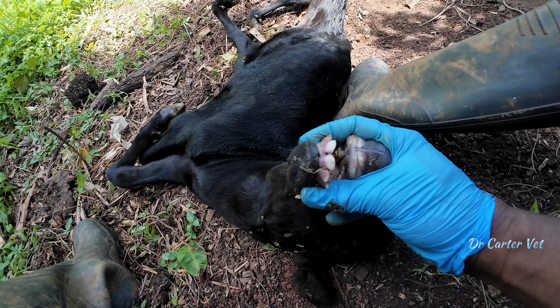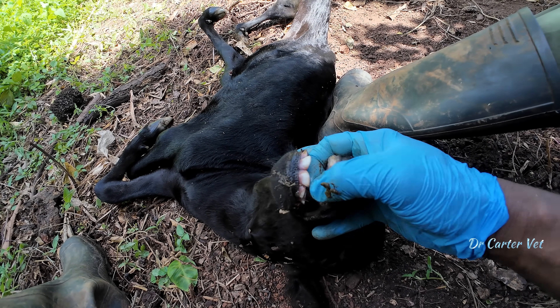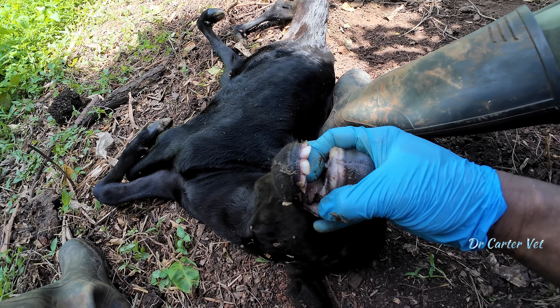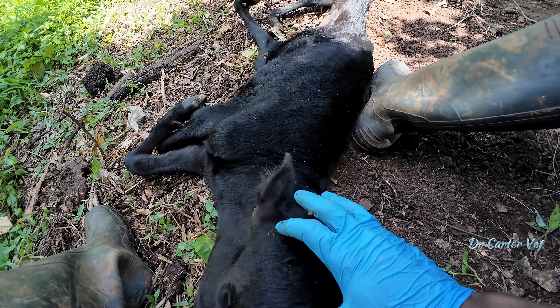Another thing I forgot to mention is the development of the teeth. To put this in perspective, this calf came out only a few hours ago, but those teeth are way too developed for a newborn. Even the development of the teeth — everything just doesn't add up.